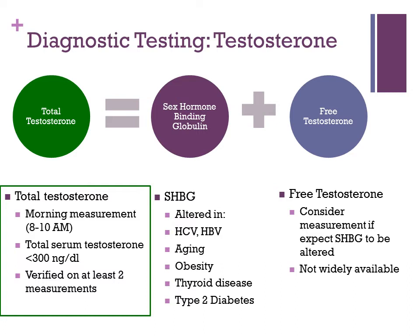There is a relationship between the level of sex hormone-binding globulin and the amount of free testosterone active in the patient's endocrine system. HIV infection can increase sex hormone-binding globulin, so a patient with normal total testosterone might actually have a low free testosterone level. If you're seeing a patient with symptoms, you may want to measure free testosterone and sex hormone-binding globulin. This is also relevant in patients with altered protein production, such as those with hepatitis C or hepatitis B. Aging and obesity can also affect sex hormone-binding globulin levels.